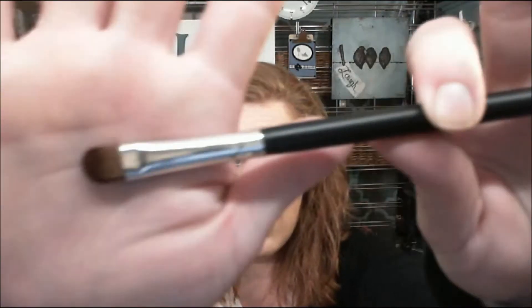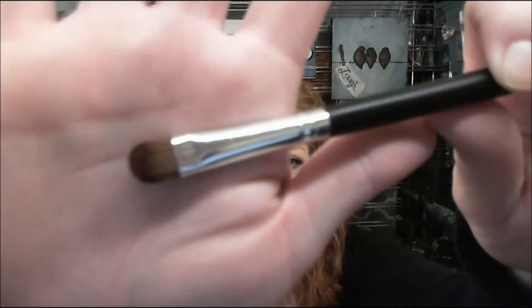This brush is supposed to be their eyeshadow brush and I don't like the fibers — it's too hard, it's not soft. I don't really have anything nice to say about it. You can tell by the bristles, these are synthetic, not actual hair. So I don't love them, sorry.